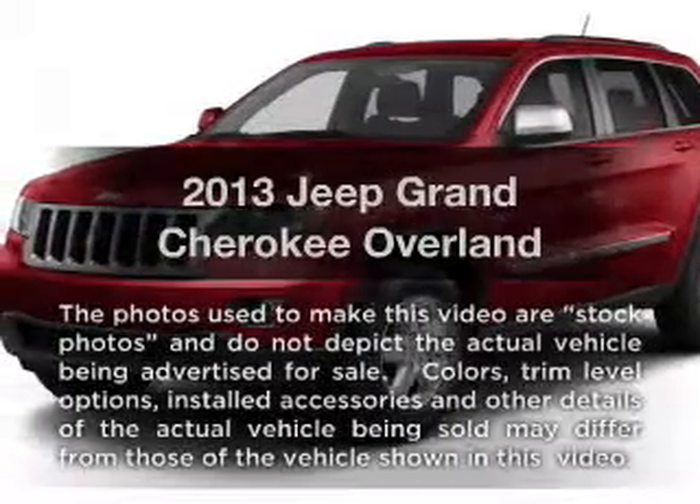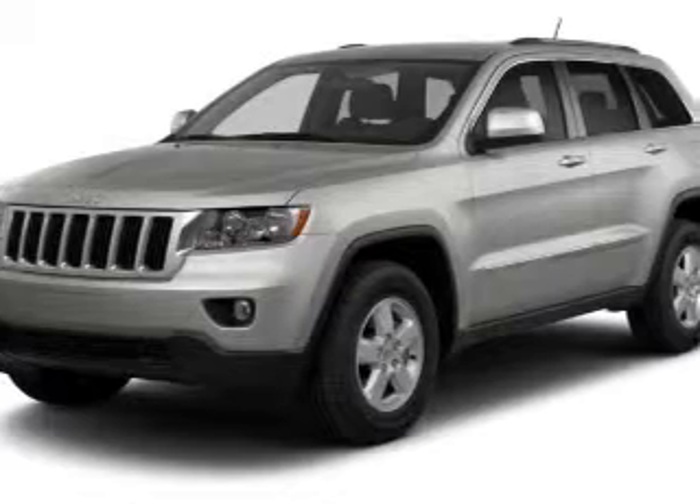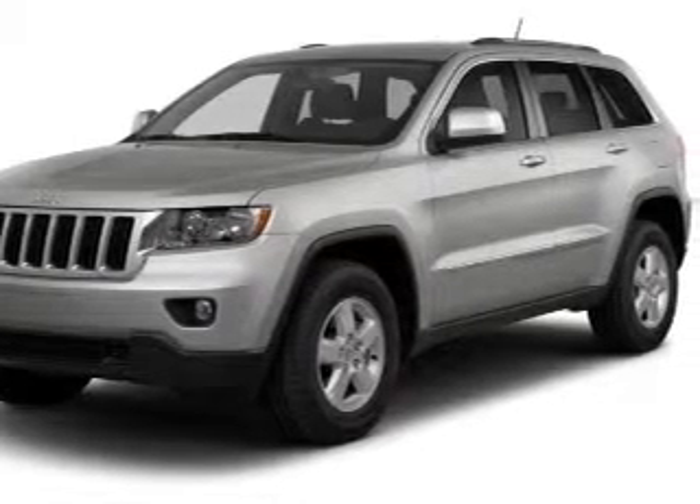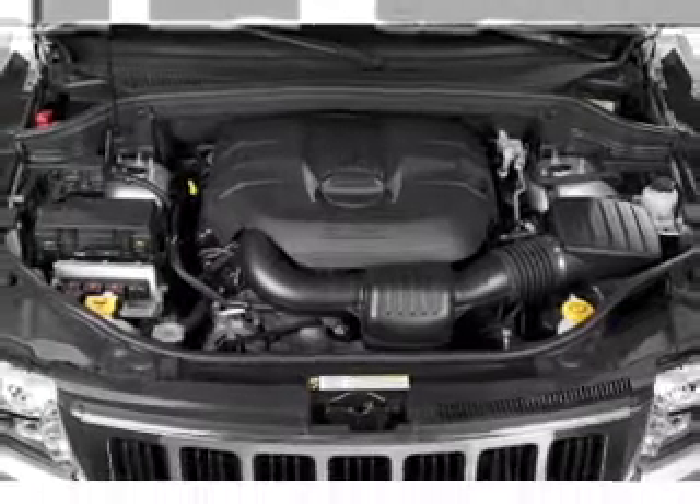Presenting the 2013 Jeep Grand Cherokee. Travel the roads in style and comfort in this great vehicle with a reliable six-cylinder engine. The powertrain includes four-wheel drive, driven by an automatic transmission.